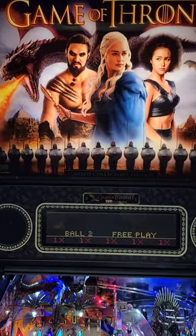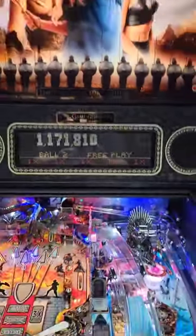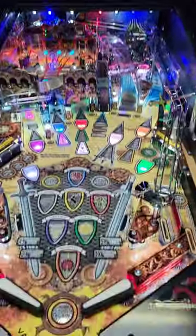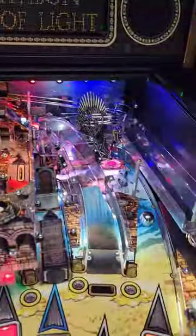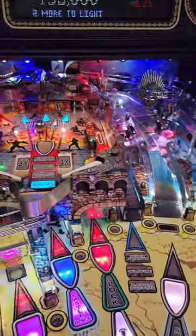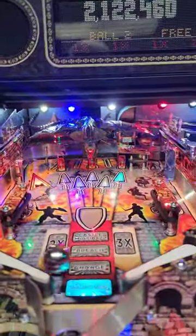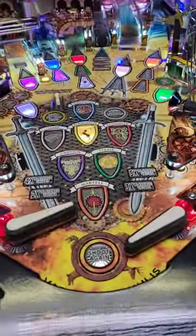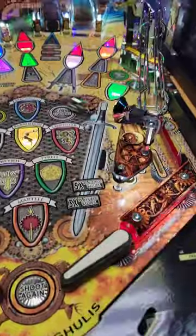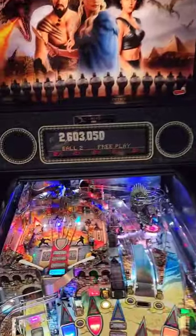Yes, they made a Game of Thrones pinball machine. This one has the full color display and it's a limited edition — one of 500 made. It's just stunning with two levels of play. It has all the elements from the TV show in this beautiful game.